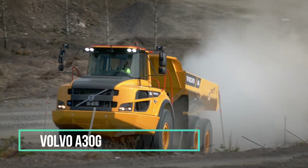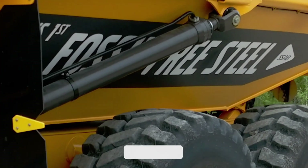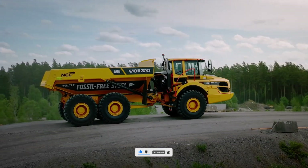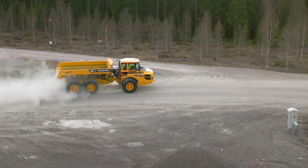Volvo A30G. Let's kick things off with a behemoth in the world of construction and mining — the Volvo A30G. Equipped with colossal 1-metre-wide LGP tyres, this brute of a truck exemplifies sheer power, thriving in the most challenging terrains including unforgiving sands.